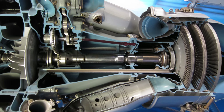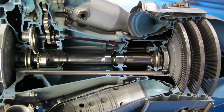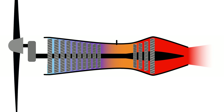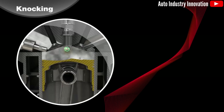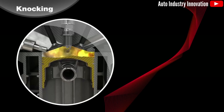The second factor is turbine inlet temperature limits. To avoid damaging turbine blades, combustion temperatures have strict upper limits, and this reduces efficiency because higher temperatures would extract more energy from the fuel. But the materials can't handle the heat, so efficiency suffers. Piston engines have temperature limits too, to prevent detonation for example, but these aren't nearly as restrictive as turboprop limits.